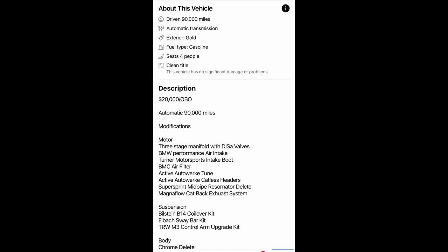The guy wants 20 grand for this car: 90,000 miles, automatic transmission — no manual — four seats, and a clean title. These are the modifications he's done on the motor, suspension, and the body itself with cosmetic looks. Y'all let me know — is it worth the 20 grand price? How much do these upgrades go for? I'm not too familiar with the BMW upgrade side, so let me know.